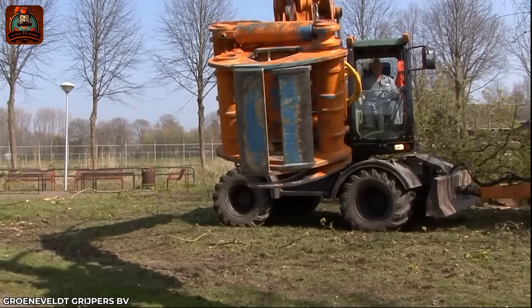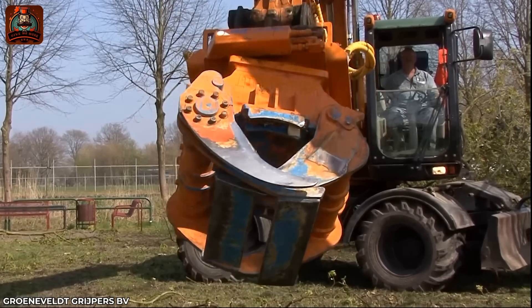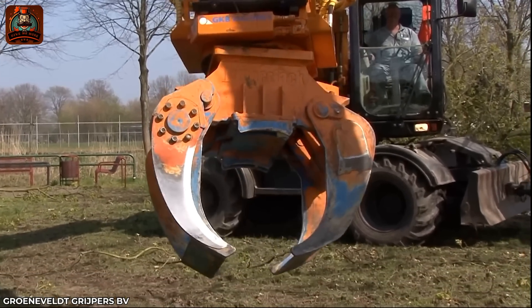Cutting down trees in urban areas requires accuracy, which is where the Lumberjack LJ450 comes in handy.